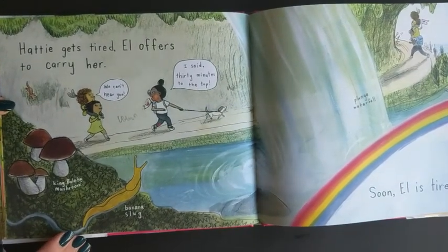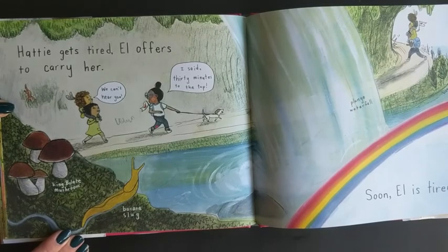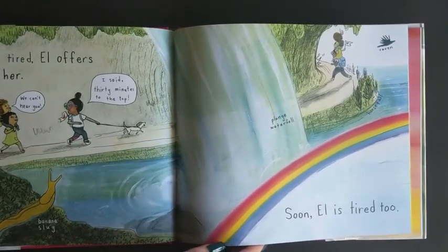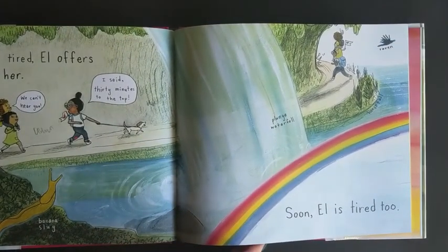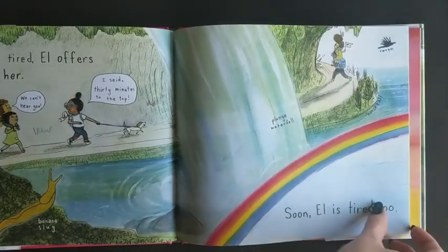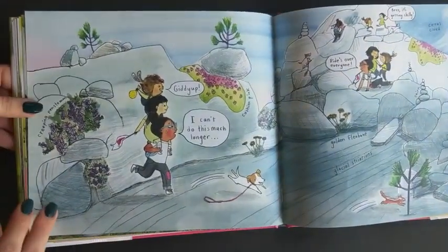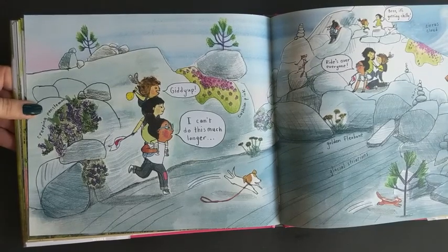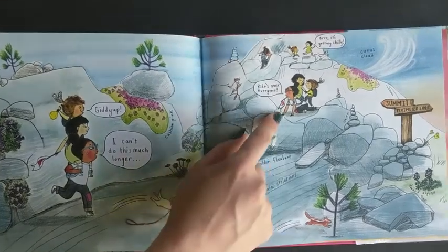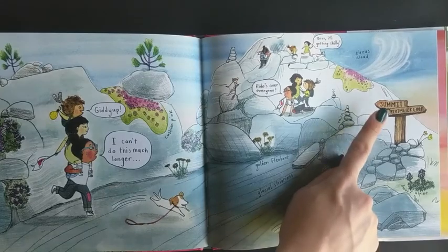Hattie gets tired. Elle offers to carry her. I said 30 minutes to the top! Soon Elle is tired too. That looks kinda scary! Giddy up! I can't do this much longer! Rides over everyone! It's getting chilly! They're almost to the top — the summit!